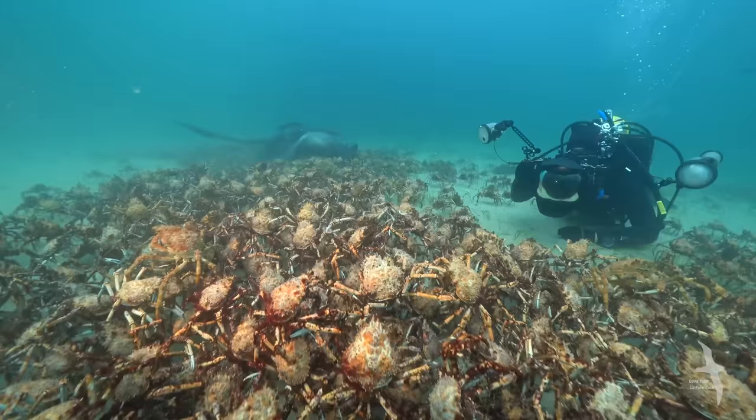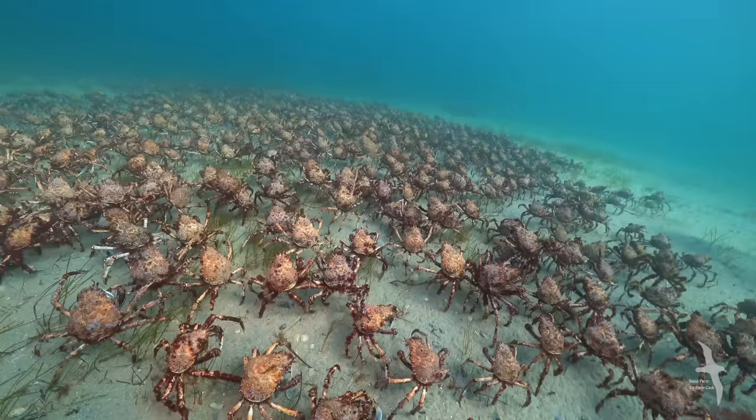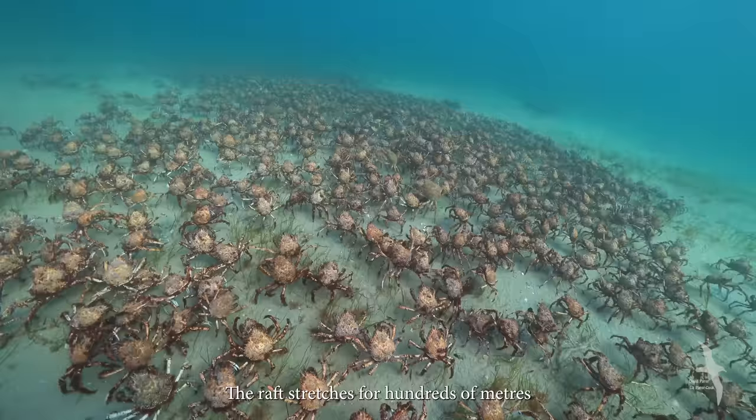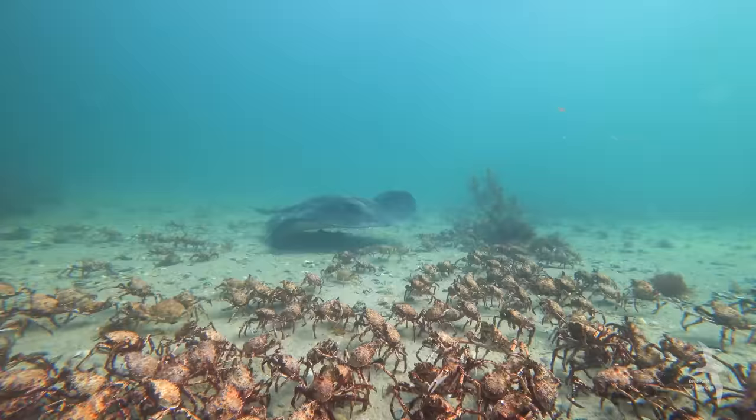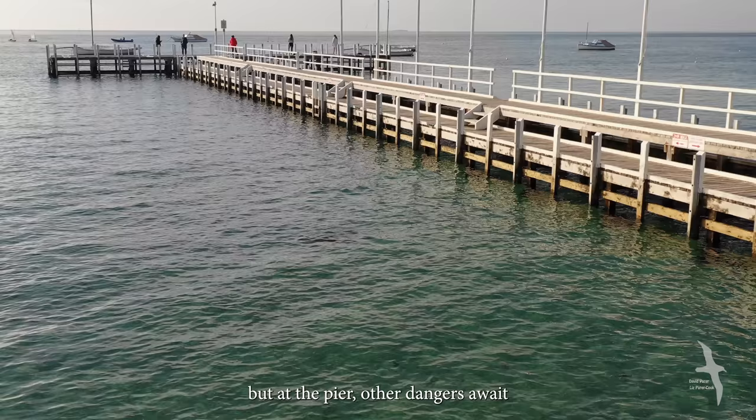Soon the mounds break up, and en masse the crabs head to the refuge of the nearby pier. The raft stretches for hundreds of metres. The rays tag along, but at the pier, other dangers await.